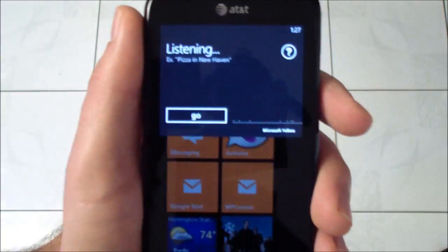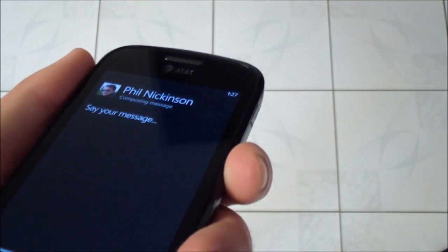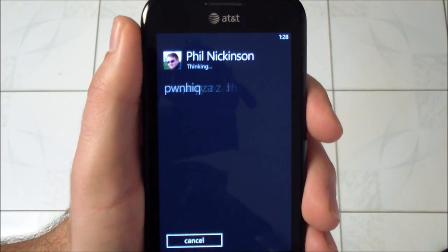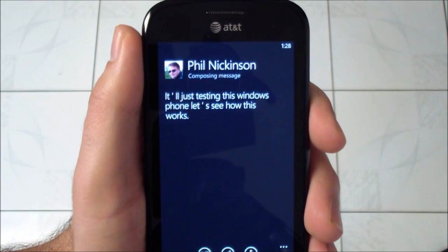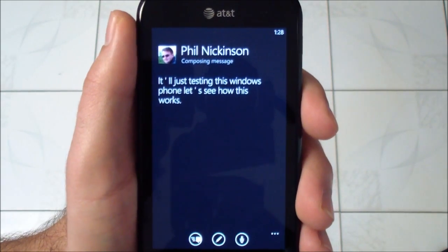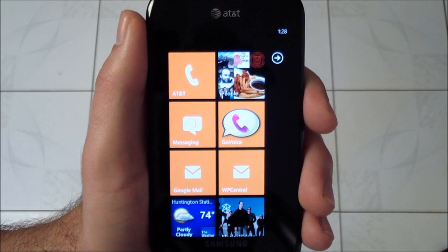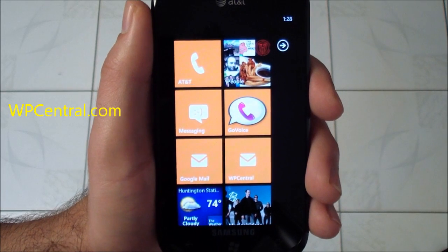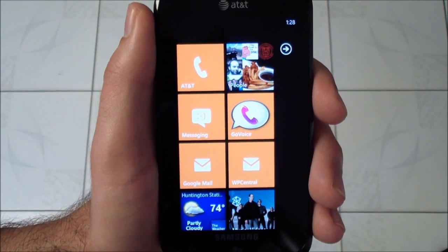Text Phil Nickinson. Say your message. 'Hey Phil, just testing this Windows Phone, let's see how this works.' Not too bad. You can say send or try again. Cancel. So you can see overall it works pretty well. I enjoyed the new voice command options very much. The ability to set the call to speakerphone is pretty awesome. So overall Bing and voice command are great — great changes. The preview edition should be excellent. So there you go. Take care everybody.